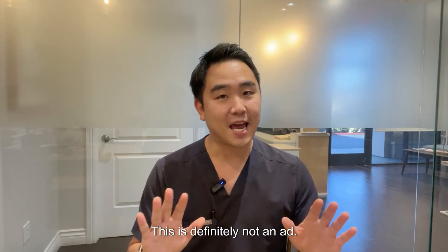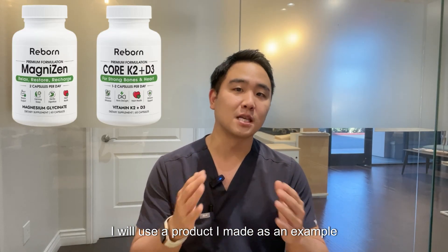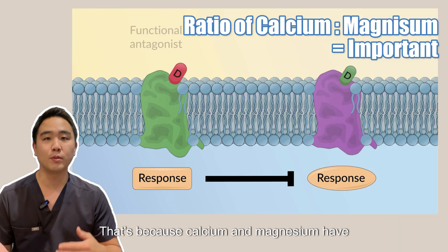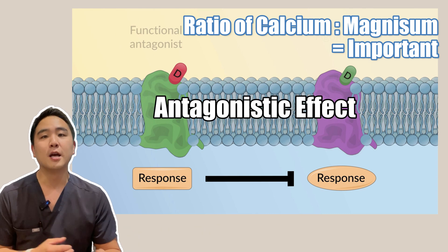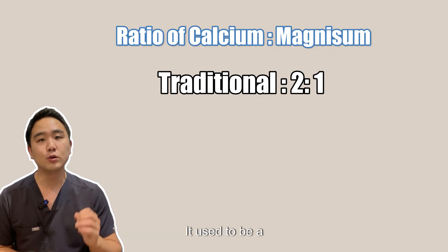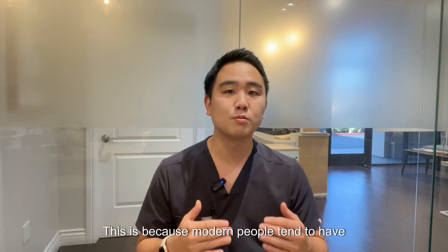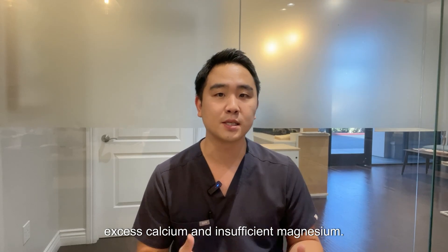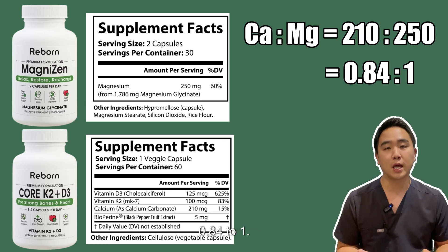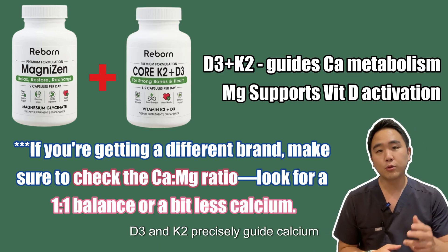This is definitely not an ad — you can just take the dosage information and get any brand you like. I'll use a product I made as an example to explain. When taking magnesium, the ratio with calcium is also important, because calcium and magnesium have antagonistic effects in the body — if one is too high, the other's action can be inhibited. It used to be a 2-to-1 calcium-to-magnesium ratio, but the current trend is closer to 1-to-1, since modern people tend to have excess calcium and insufficient magnesium. This product has a 0.4-to-1 ratio, so it has a little less calcium to avoid interfering with magnesium absorption. D3 and K2 precisely guide calcium metabolism, and magnesium supports vitamin D activation.